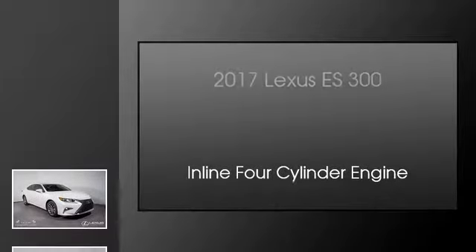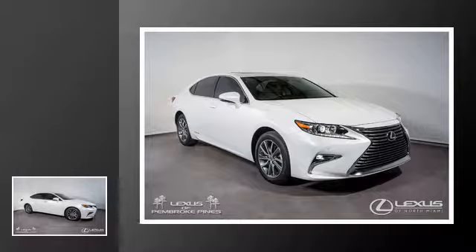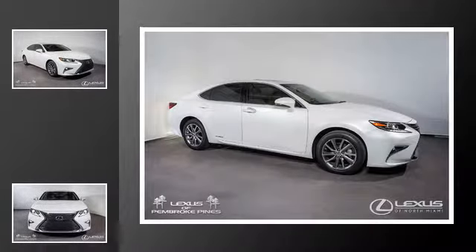This is a 2017 Lexus ES300. This car has a continuously variable transmission and an inline four-cylinder engine.